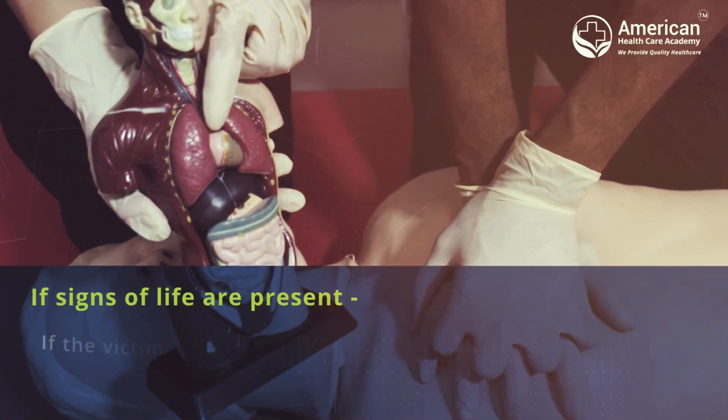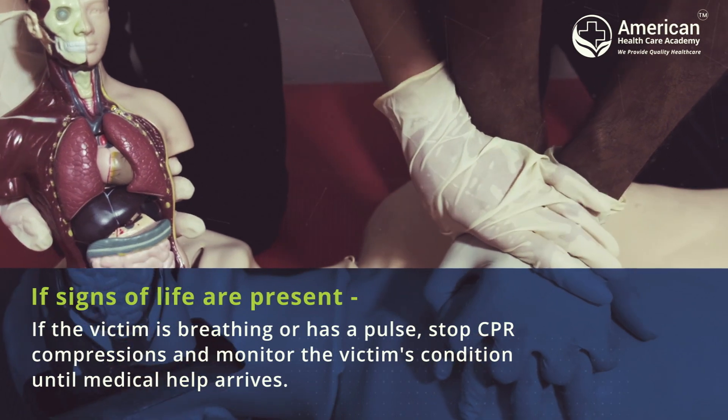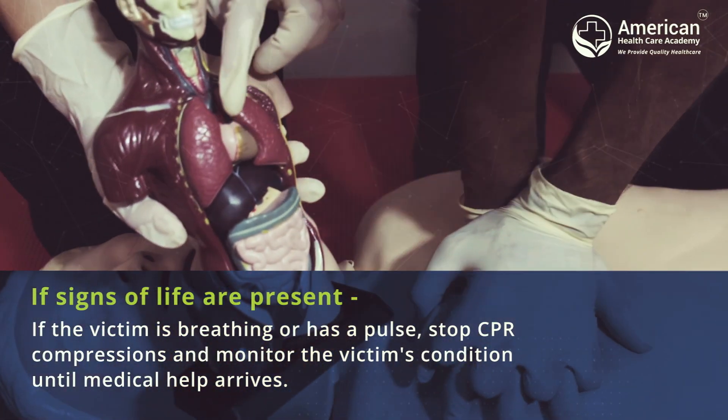If signs of life are present — if the victim is breathing or has a pulse — stop CPR compressions and monitor the victim's condition until medical help arrives.